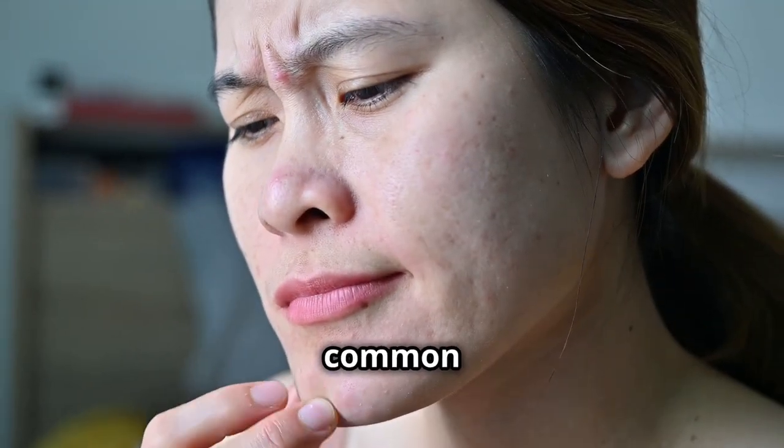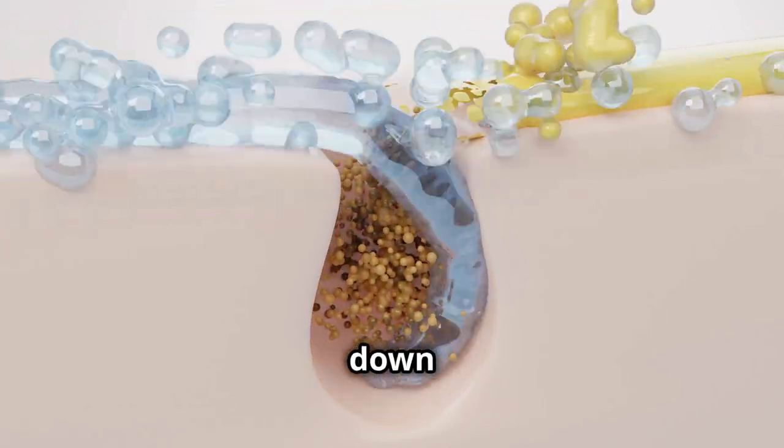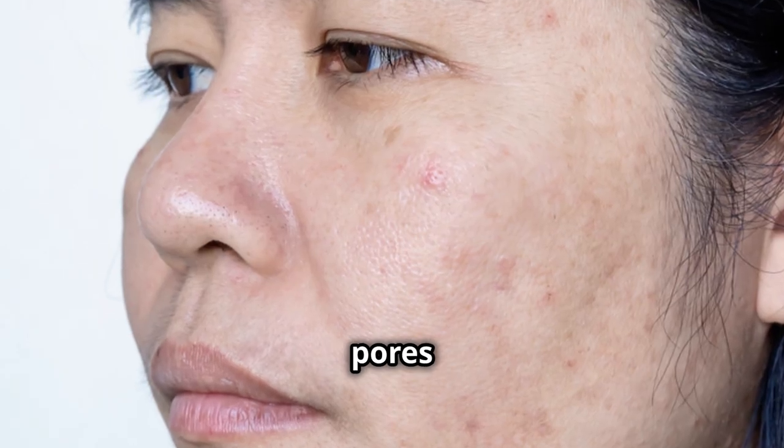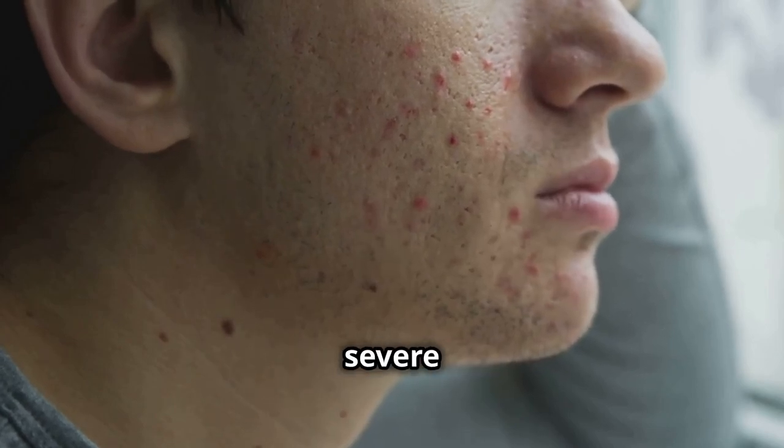Acne is one of the most common skin issues linked to stress. Stress can increase oil production in our skin and slow down cell turnover, leading to clogged pores and breakouts. For some people, stress-related acne can be severe and persistent.